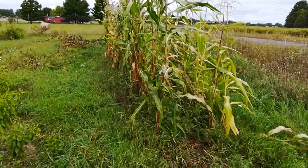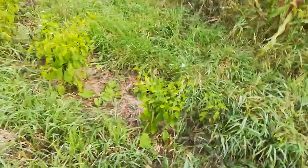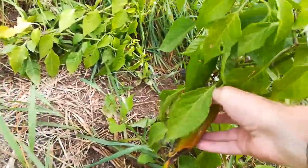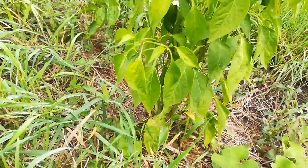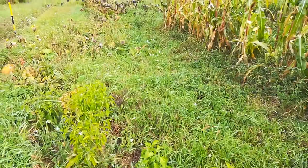Corn over here, sweet corn, kind of grew okay. There's some furrows here from the three-bottom plow. Stuck some peppers in here. Didn't really fruit a whole lot — there's a couple on there. The season's pretty short up here.